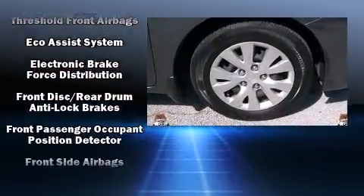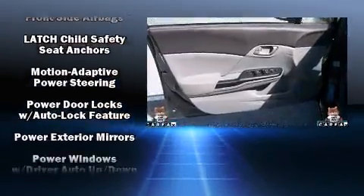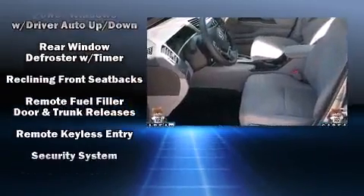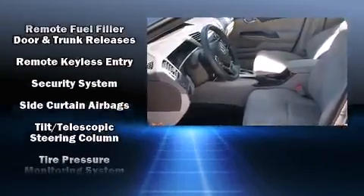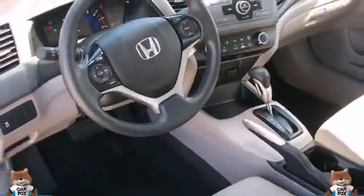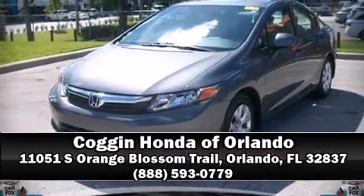Side curtain airbags deploy in extreme circumstances, shielding you and your passengers from collision forces. A Carfax history report indicates just one previous owner. Our experienced sales staff is eager to share its knowledge and enthusiasm with you — stop in and take a test drive.